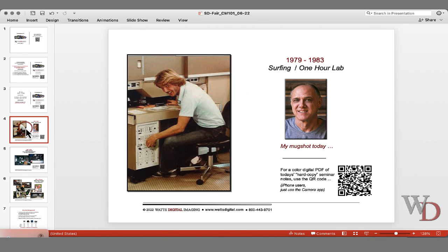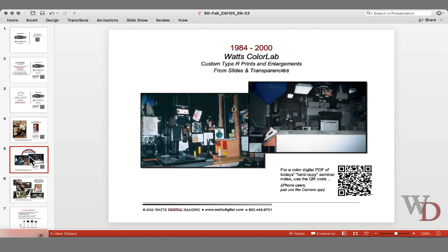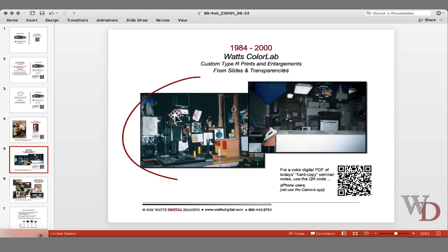Briefly about me. I came out here for surfing in 1979 and got involved in the one-hour lab craze. I realized I really like this post-processing gig, so in 1984 we started Watson Color Lab. This is a totally analog process — it's a light path on photographic paper, although very controlled and precise.